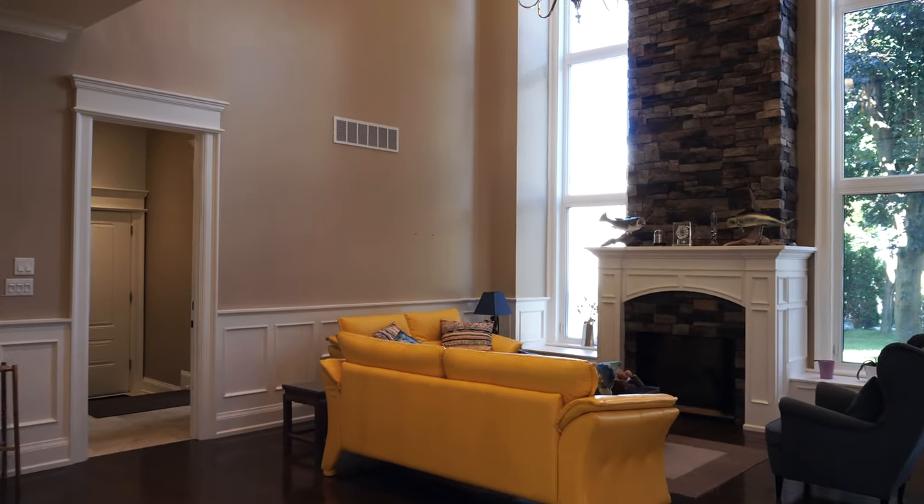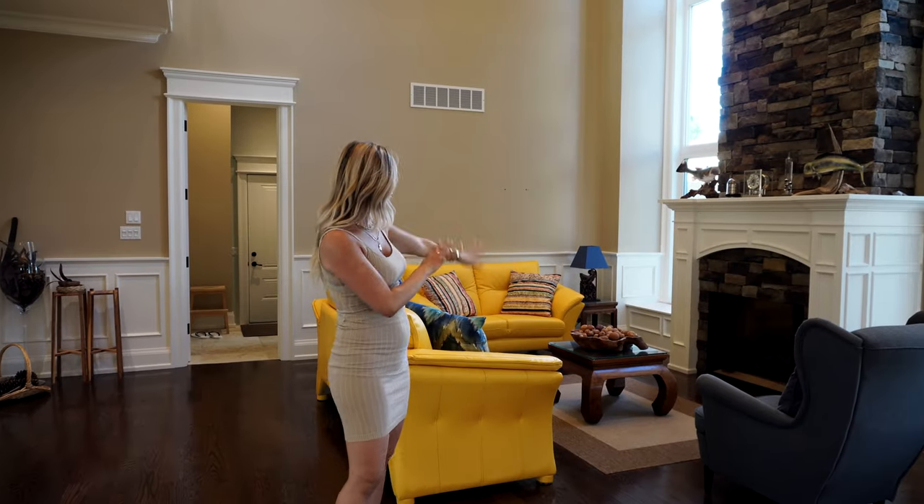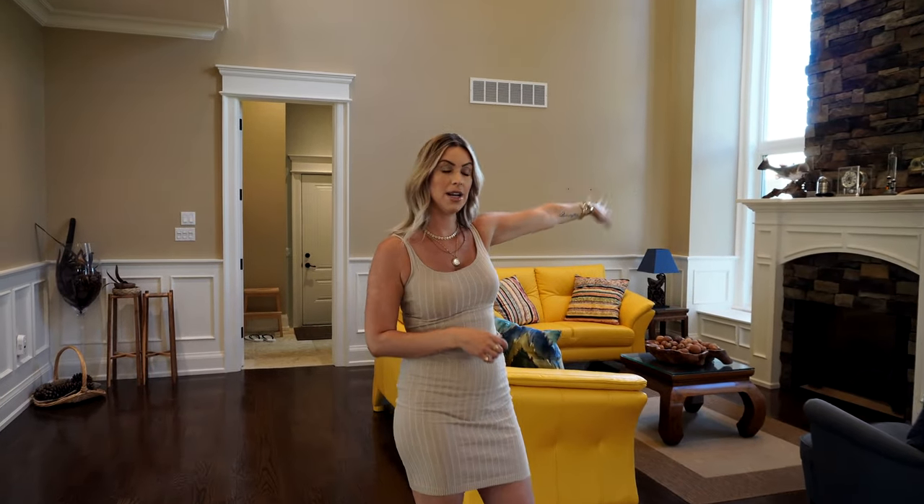Moving forward, this is the living room, great room area. The ceilings are beautiful — they're super, super high. And then you have a fireplace. You could totally put a TV on top of the mantel.